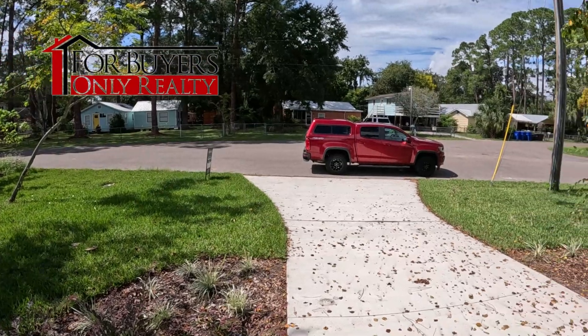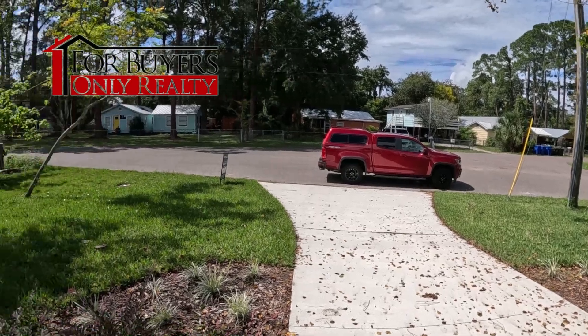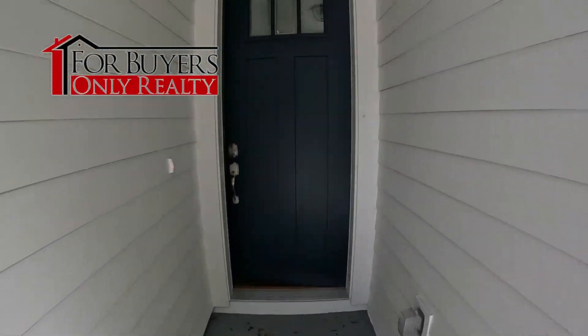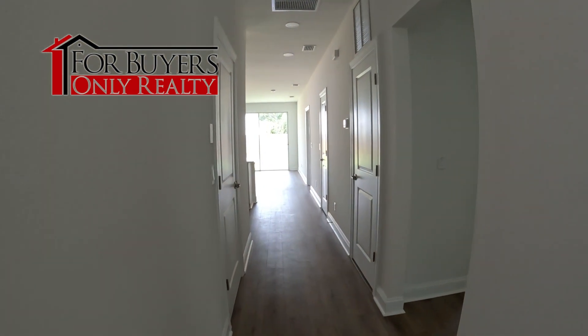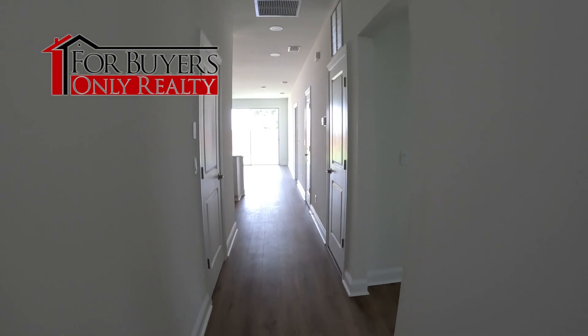Pretty standard front yard, nothing crazy. Really nice inside — you're gonna see some really cool stuff. They had nine of these homes and now they've only got two left. Let's go inside — you're gonna see a great little home and a great backyard. As we enter the house...